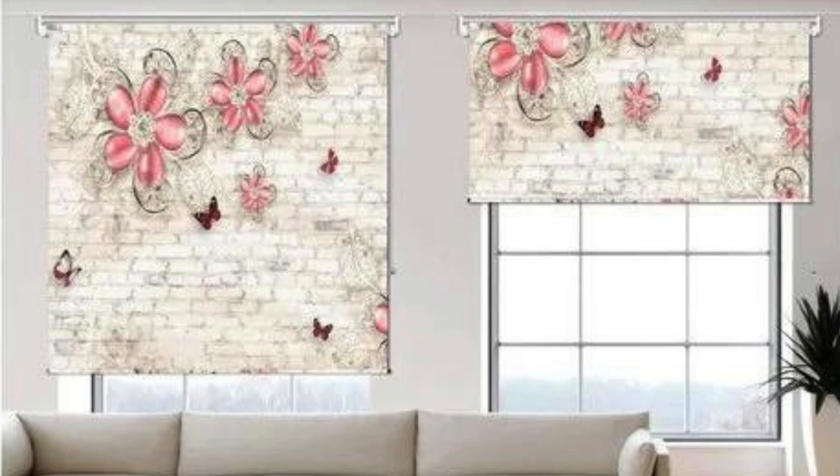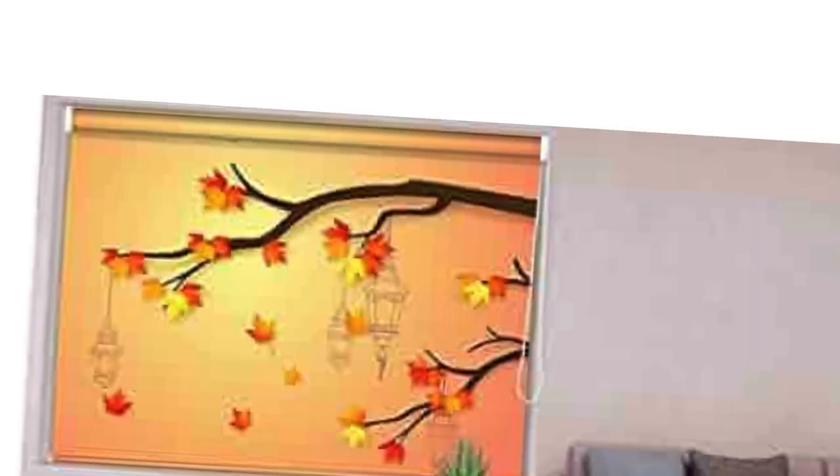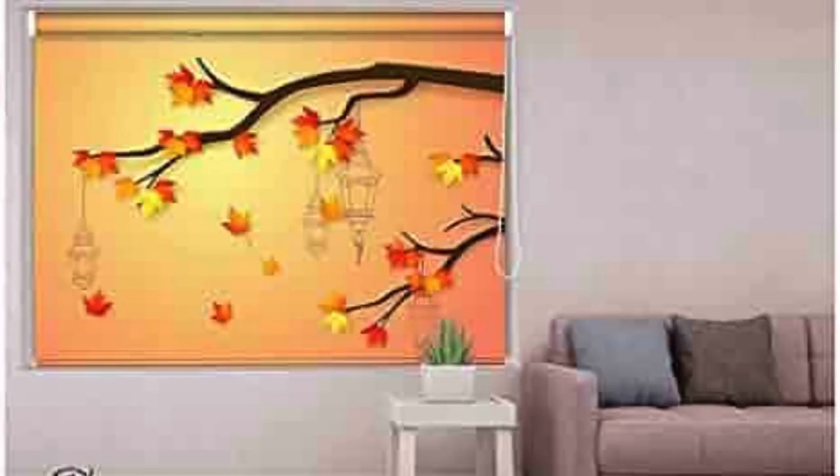Beyond their aesthetic appeal, these blinds offer practical advantages as well, allowing you to control the amount of natural light entering your space and providing privacy when needed. Motorized options add an extra layer of convenience, allowing you to adjust the blinds with the touch of a button.